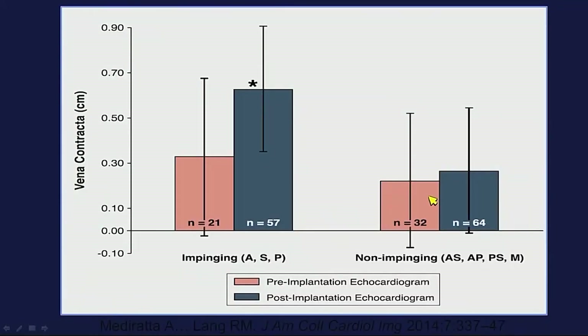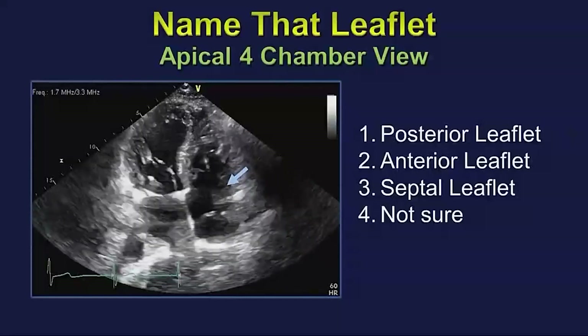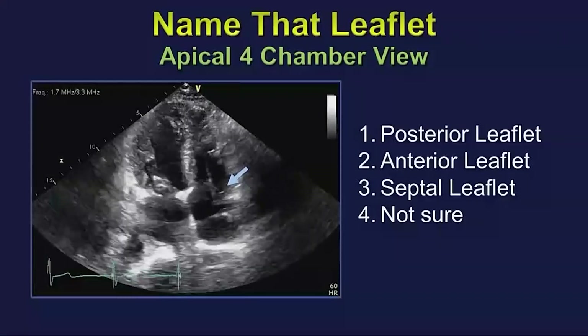The degree of tricuspid regurgitation with leaflet impingement was significantly higher compared to whether the lead was in the commissure or in the middle of the tricuspid valve. We don't know if manipulating that lead will change the degree of tricuspid regurgitation, and we have no data that guiding the location of the lead at the time of implantation will reduce TR — but it is something to think about.